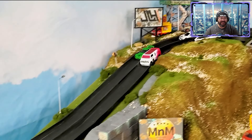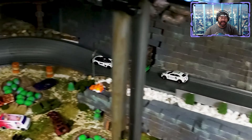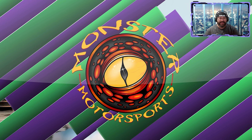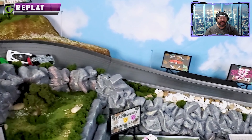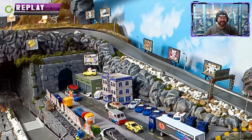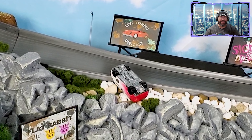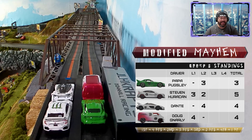Lap two — Doug Gnarly on the inside hits the hole shot, but crashes in Kick-a-Boo and gets thrown off the track. Here comes Dante, Papa, and Steven all bumper to bumper across the finish line! On the replay, Doug tears into the hole shot but understeers and rolls over. Dante's low front end of the McLaren throws Doug off track right in front of the Live Young Diecast side — what a coincidence, the Live Young Diecast van in front of the Live Young Diecast signage!